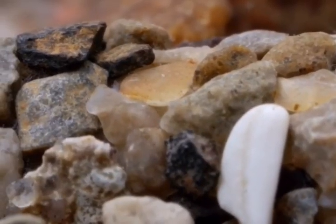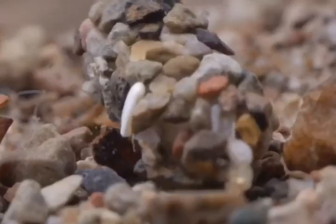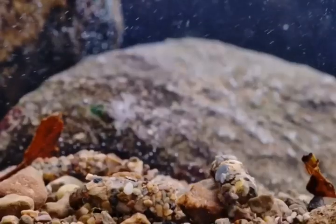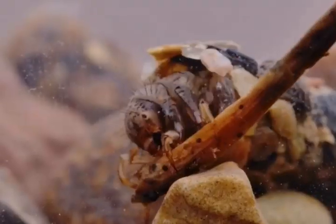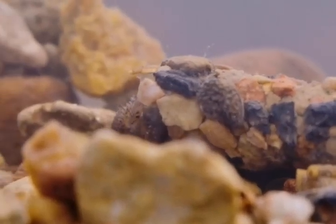There are around 200 species of caddisfly in UK waters. This one is Limnophilidae. In the depths of winter, they're on their own search for food, walking across the gravel. They feed on dead vegetation and organic material that clings to underwater surfaces, like these rocks.